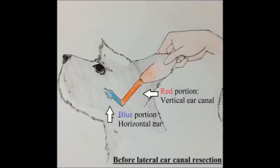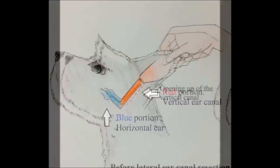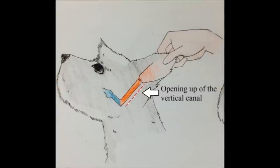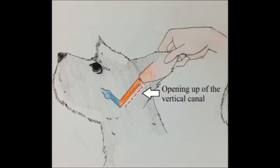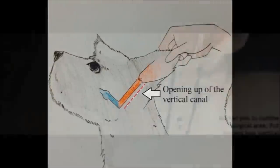Lateral ear canal resection is a surgical technique that opens up the vertical ear canal by opening up the side wall of the dog's ear. In a normal dog's ear, the canal is L-shaped. The vertical canal is shaded in red and the horizontal canal is shaded in blue. In this surgery, a marker pen is used to outline the surgical area so that the vet knows exactly where to cut.